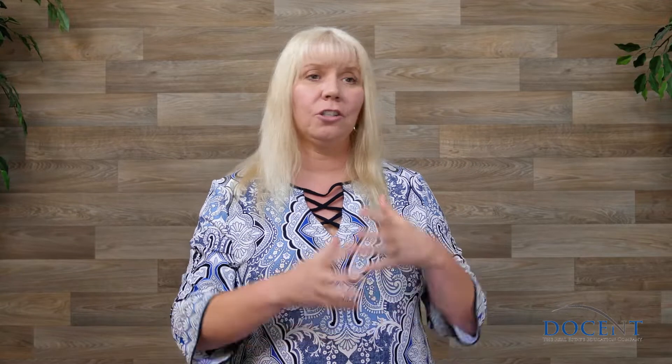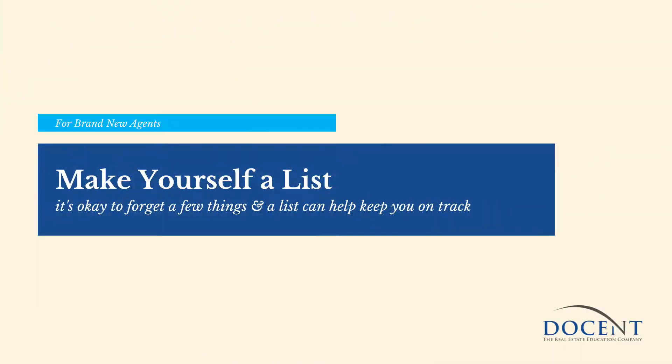For a training program, think through all the things that you have to teach a new agent and start writing them down — you're going to forget some things and that's okay. Think back to when you were new: you had to learn how to use your lockbox key, how to talk to other agents, how to write contracts. There are so many things, so just try to make a list of all that stuff and start making your training program based on it.